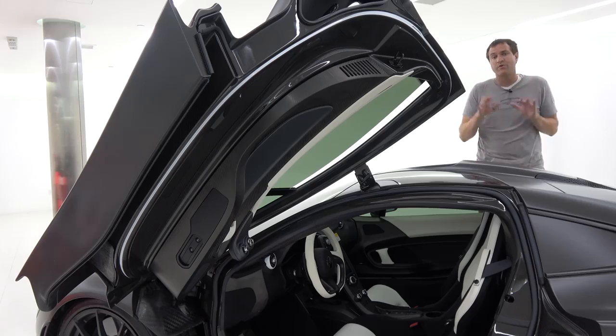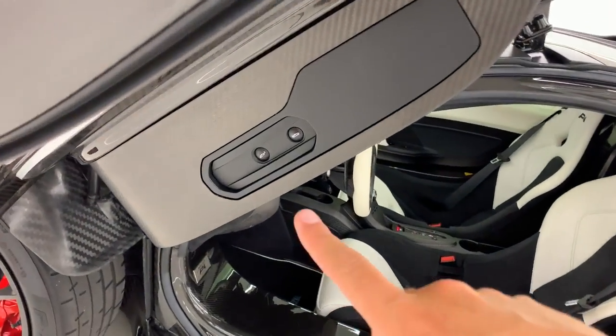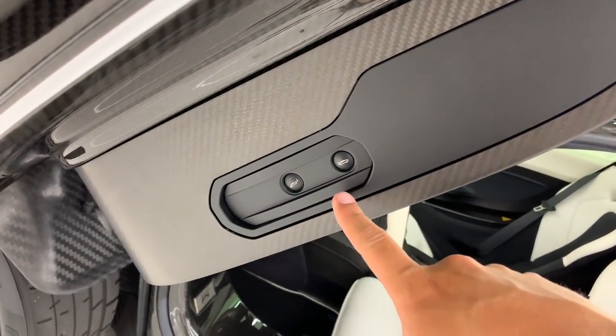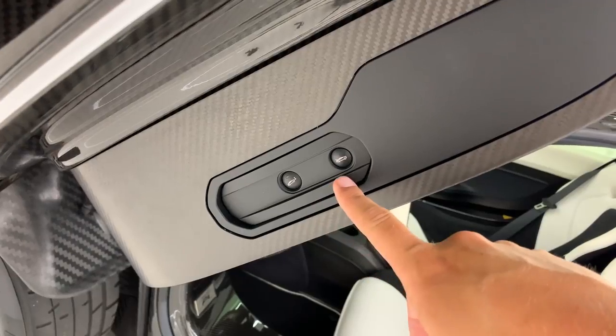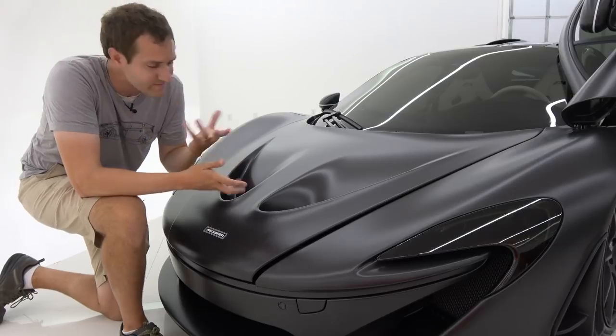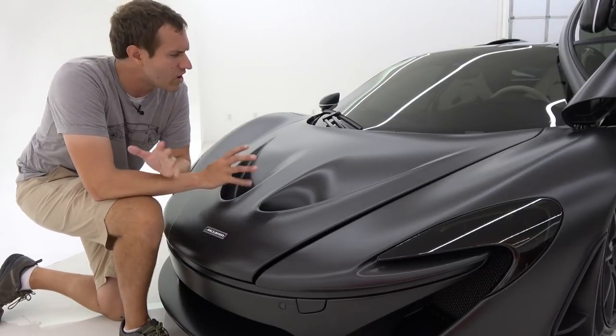Another interesting item that reveals itself with the door up: you can see there are two buttons mounted at the base of the door. One of those buttons puts the car into tow mode so that it can be safely towed, and the other button pops the trunk.